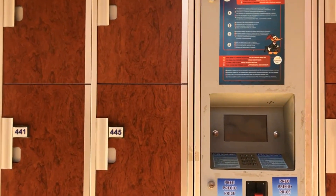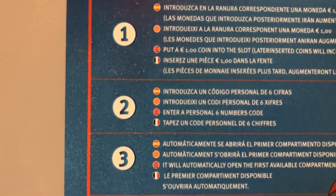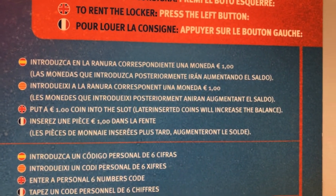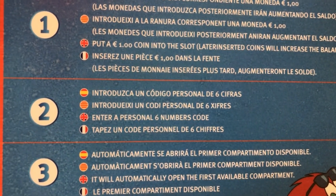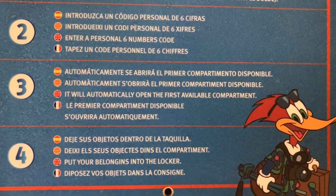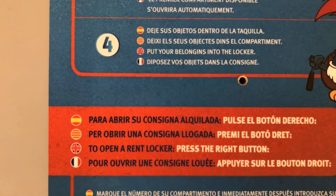So we can walk you through how the lockers work. Number one, put your coin in the slot. Enter a 6-digit number - it's quite easy. It will open the first available compartment. Put your belongings in the locker and shut the door. When you come back, go to the keypad and follow the instructions.